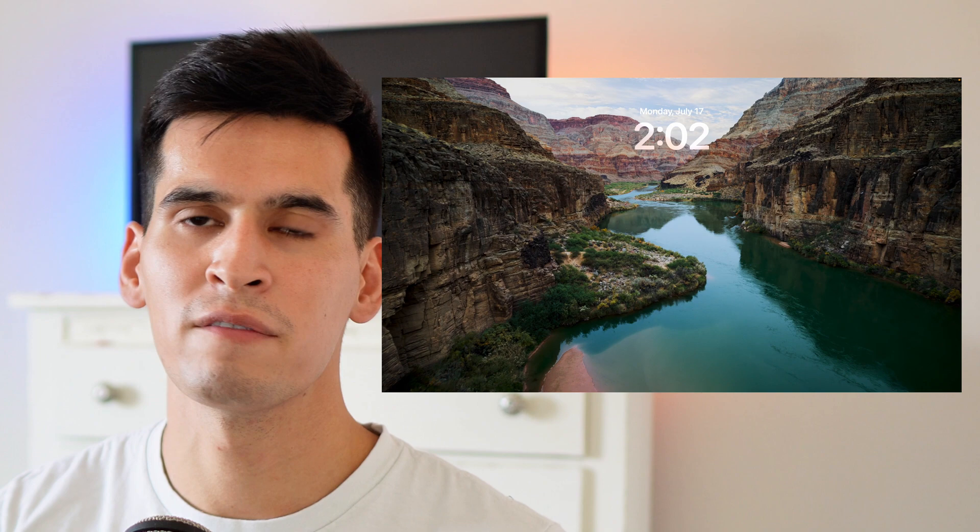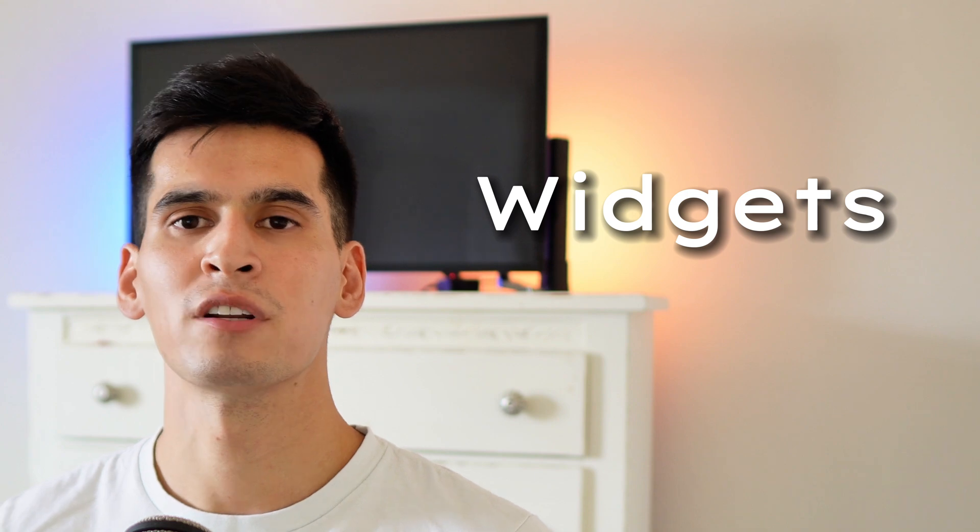I was going to start off with the new slow-motion screensavers featuring beautiful aerial views from all around the world — from the Grand Canyon all the way to Iceland — or show you the new lock screen updated to look like the iPhone or iPad, but most people won't even notice those things. So let's start with widgets.